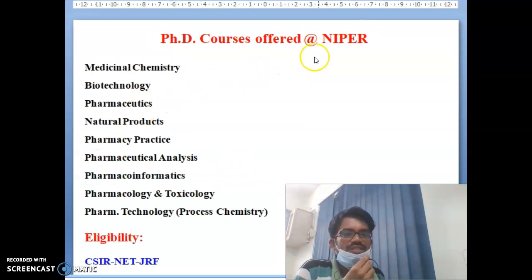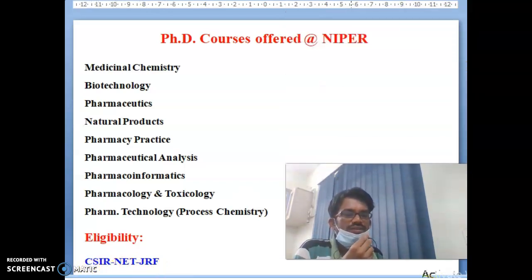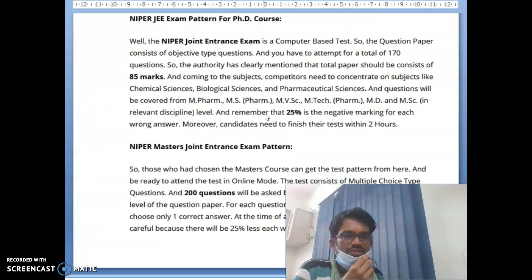PhD courses at NIPER include Medicinal Chemistry, Biotechnology, Pharmaceuticals, Natural Products, Pharmacy Practice, Pharmaceutical Analysis, Pharmacoinformatics, Pharmacology and Toxicology, Pharmaceutical Technology, and Process Chemistry. The eligibility for PhD courses requires CSIR-UGC NET or CSIR NET with JRF. If you clear this entrance exam, you can take PhD admission in any of the seven NIPER institutes.